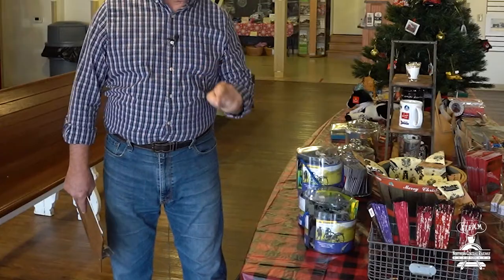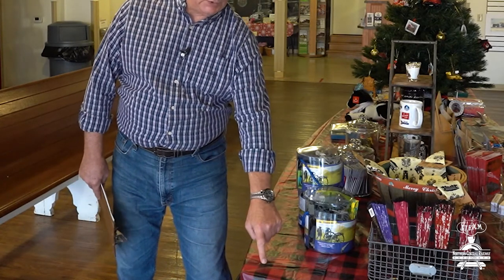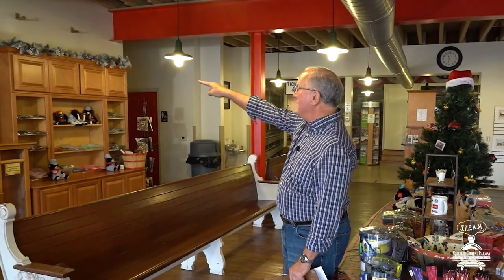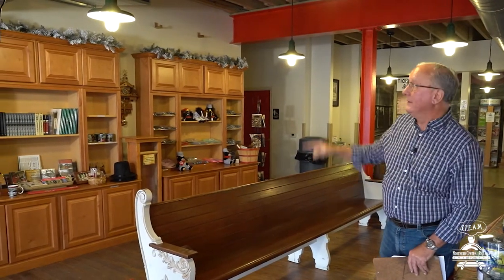The first shape we're going to talk about are squares. A square is a shape that has all its sides the same length. Let's take a look at the tablecloth — can you see the squares? There are black squares, red squares, and black and red squares. And if you look at the cabinets on the wall of the gift shop, every one of them is a square — all the sides are the same length.